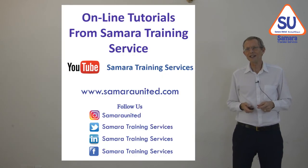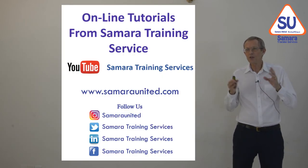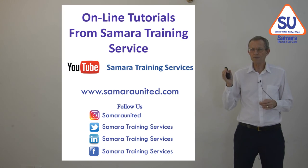You can follow us on Instagram, Twitter, LinkedIn, and Facebook. Thank you.